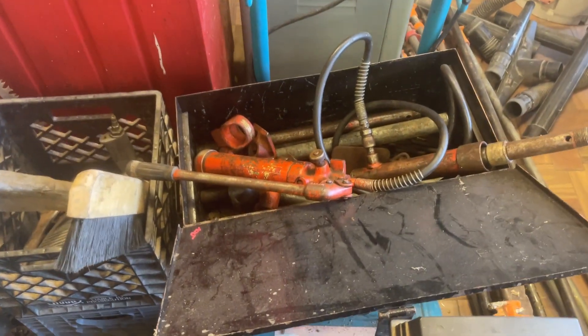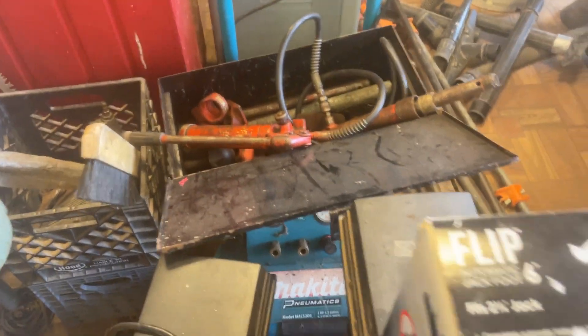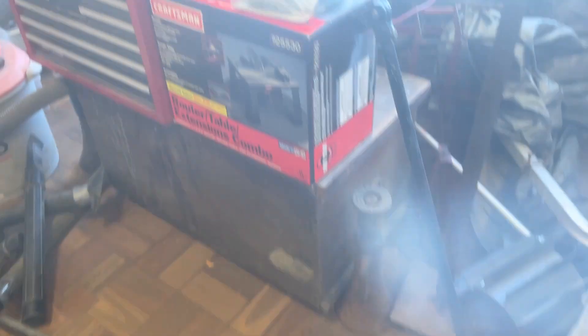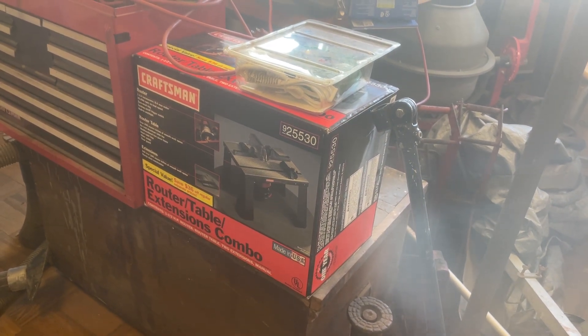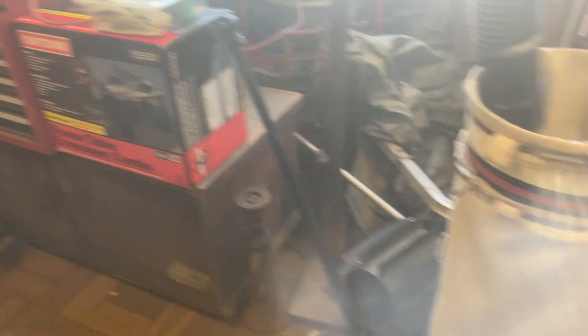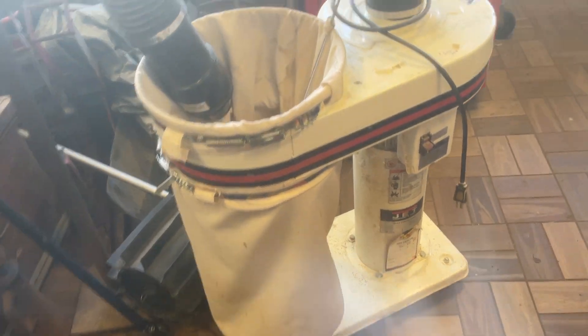The Heimwerner Port-A-Power, that is $100. The Makita compressor under there is $200. The jack, $20. The router with the router and router table included, brand new in the box, that's $100. That Craftsman top box is $55. The Jet Dust Collector — that is a one horsepower — that is $200.